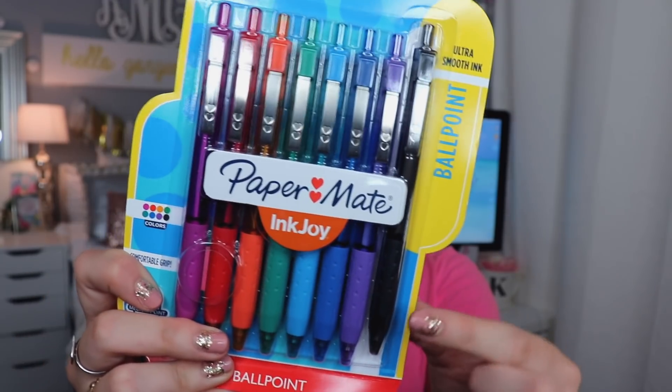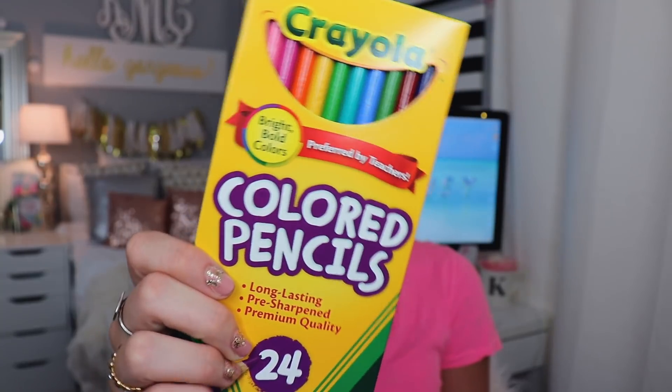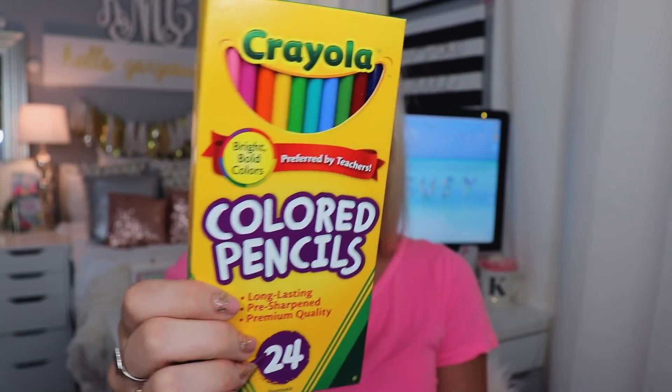I picked up my favorite pens — these are the Paper Mate InkJoy. I got the rainbow pack, which does have the colors you might need for school: black, blue, green, and red. But I picked up the fun pack because I just love anything colorful. I also picked up a pack of colored pencils — I feel like I always needed these in school for projects, and they're really fun if you're into coloring too.